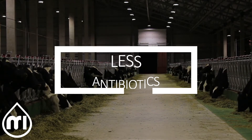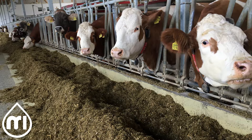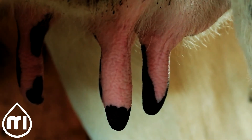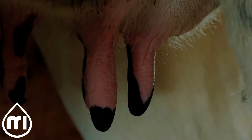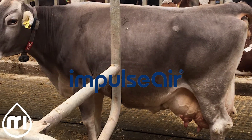Did you also know that all of this can be achieved for larger teated breeds such as Fleck V, Cemental, and Brown Swiss, and even for cows with a higher number of lactations? We know how valuable these larger teated cows can be, and as a result we don't want to exclude them from the amazing benefits of our Impulse Air liners.